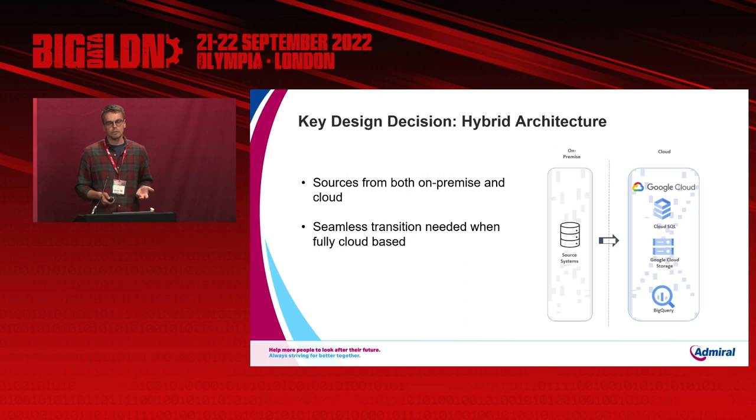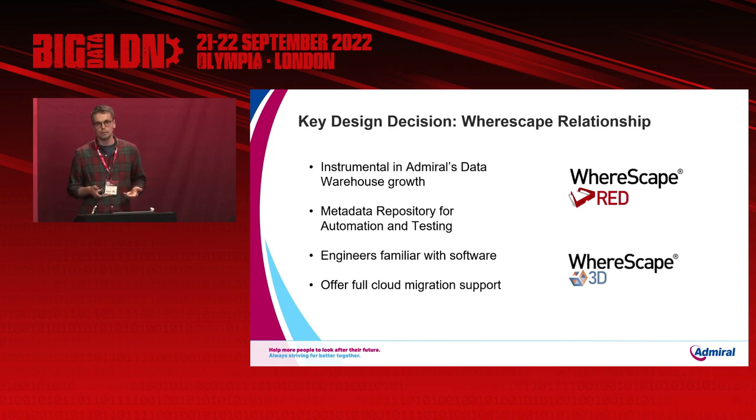The first key design decision was a hybrid architecture approach. We bring in multiple data sources, the majority currently residing on-premise. They will eventually move to the cloud, but this will be a slow and drawn-out process, so we needed an architecture that can load data from both on-premise and cloud and bring that together. The second key design decision was our continued relationship with WareScape. WareScape has allowed us to eliminate a lot of hand-coding, reduce manual tasks, and increase automation — so it was vital we continue using it in the cloud landscape. Fortunately, WareScape have been fully supportive, helping with data integration, converting our metadata, and providing cloud-ready templates and scripts to accelerate migration.